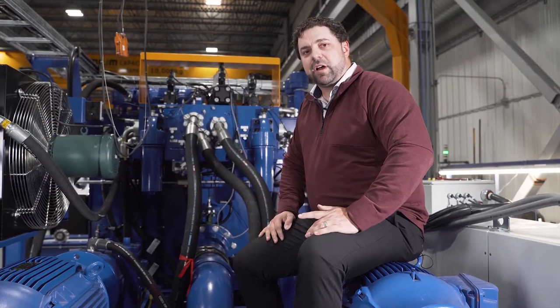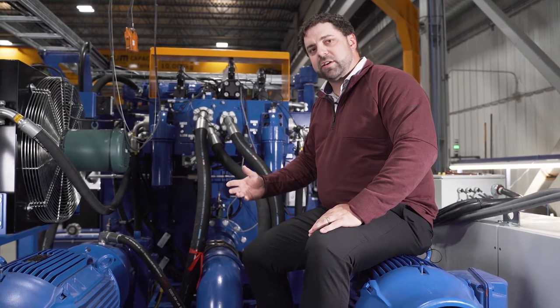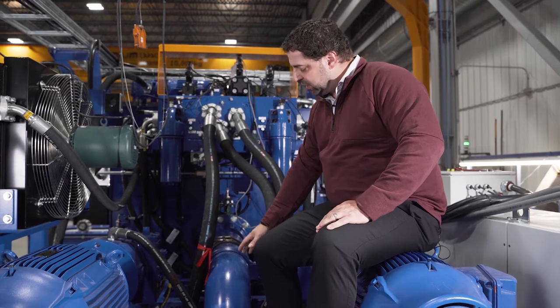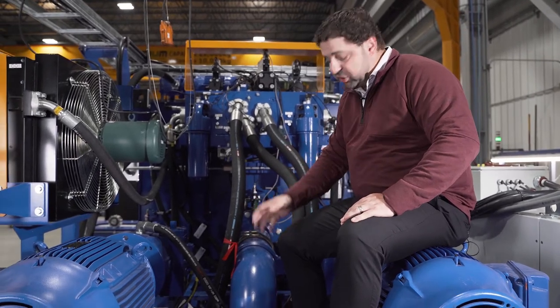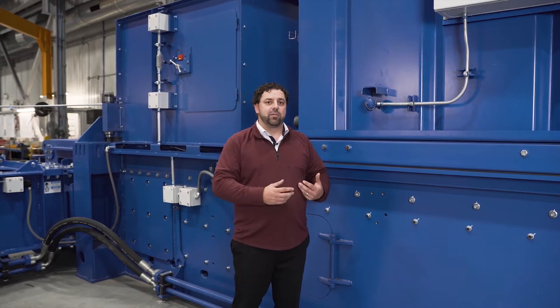Behind me today, we are in the final testing and assembly of one of our two-ram balers. Since single-ram and two-ram balers share a lot of similar features, let's start by exploring those features. From up here, I can introduce you to one of the primary features of both our single and two-ram balers — it's the pre-fill valve. It's a large conduit that you see there, linking the tank to the cylinder. Due to the pre-fill valve, oil is fed to the cylinder by gravity.